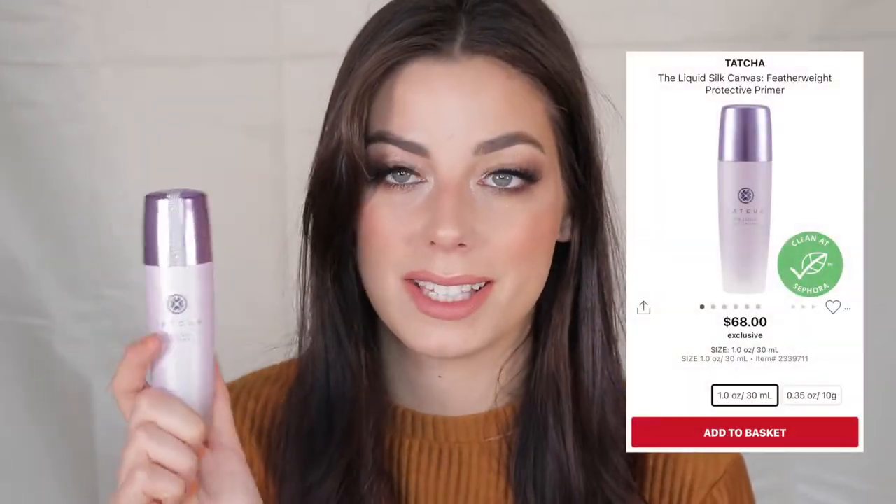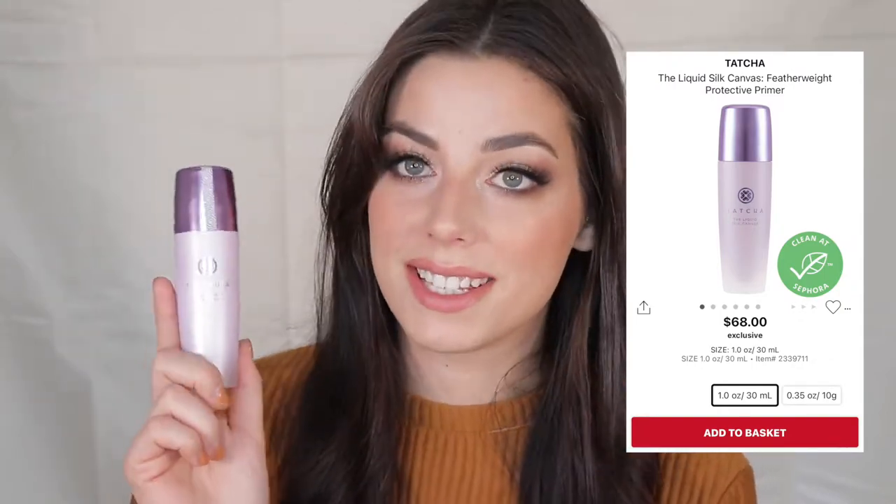Moving on to primer — I'm kind of over primers, but if you're oily or notice pores, here's what I'd recommend. This is the Tatcha Liquid Silk Canvas, which I bought last VIB sale. The smell is luxurious and it actually has skincare benefits, unlike gimmicky primers. I mostly use it around my nose for pores — a little goes a really long way and it really fills them in.